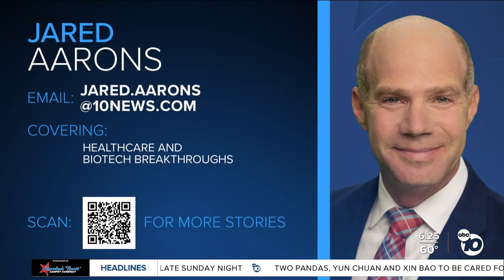Healthcare is one of the specific areas that I cover. If you have any stories related to health, hospitals, or biotech, let me know. Shoot me an email at jared.arons@10news.com, or scan the QR code on your screen.